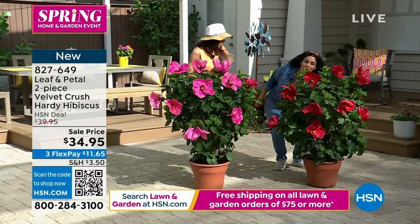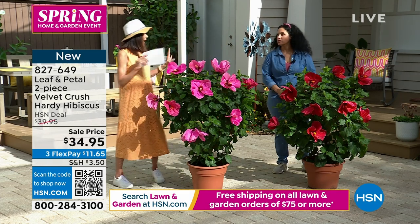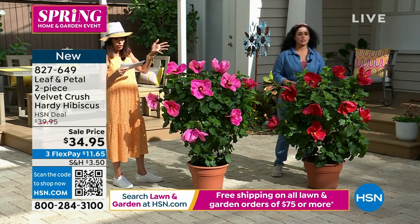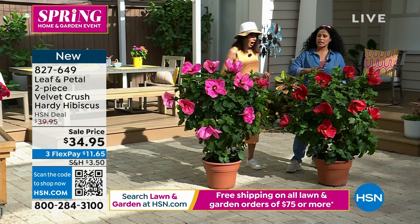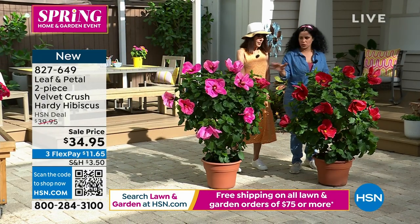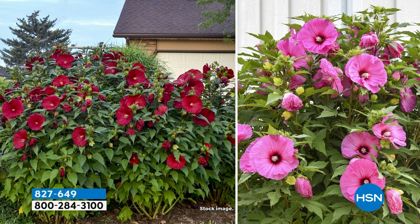The flowers on this hibiscus are just incredible — I've never seen this before but I have to have it. You're getting both colors. We wanted to give you something that contrasts really beautifully together — pink and reds work nicely. The most interesting characteristic? The uniqueness is the size of the bloom.